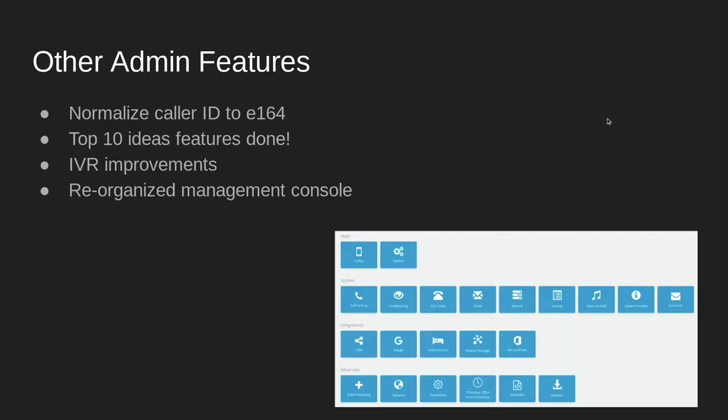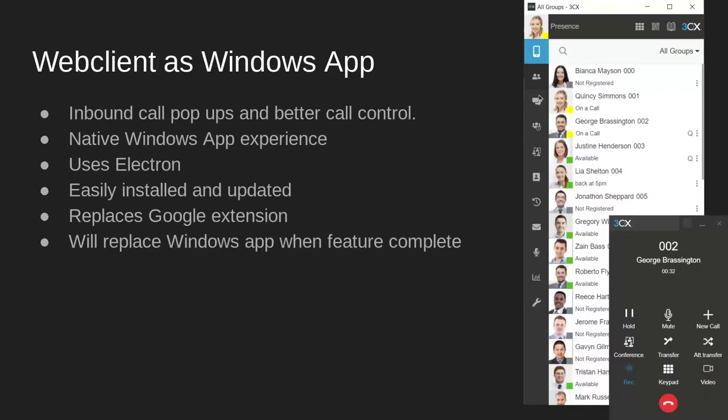We've added the top 10 forum ideas to version 18, such as IVR improvements and normalized caller IDs to E164. We reorganized the management console, making it more intuitive and easier to navigate. On Windows, you can now install the web client as a native Windows app using a framework called Electron, which is also used by WhatsApp and Teams. This means it integrates better with the operating system, eliminating the need to log in if authenticated on Windows, and there is no need to install a separate Google Chrome extension. You can keep the 3CX client next to your main workspace, such as Office or a CRM.